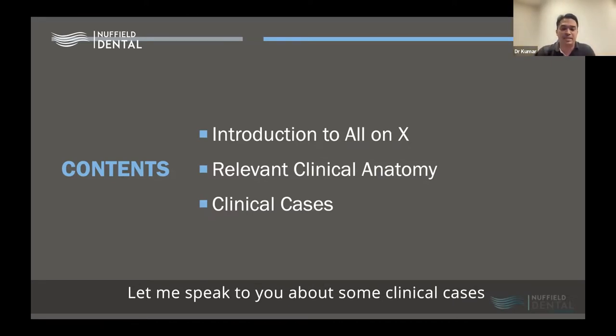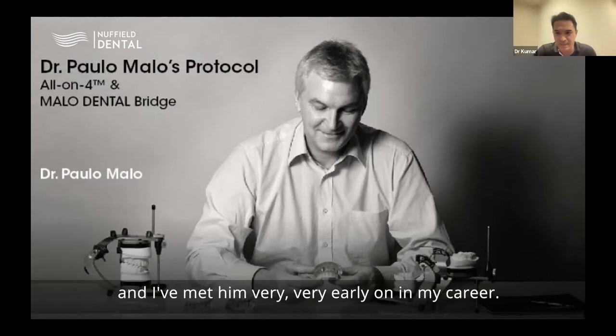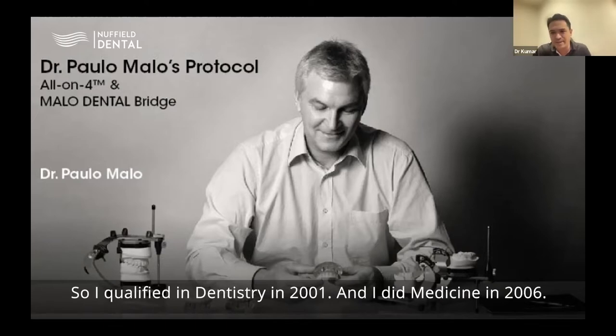Let me speak about some very interesting clinical cases. This is Dr. Palomalo, a dear friend whom I met very early in my career. I qualified in dentistry in 2001 and met him in 2006.